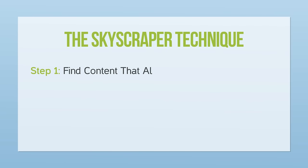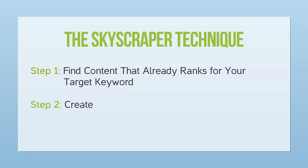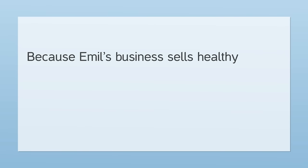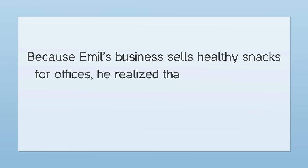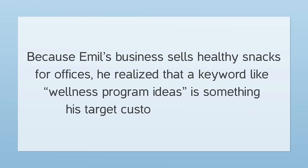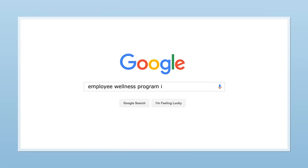Step number one: find content that already ranks for your target keyword. Step two: create something even better. Step three: promote your content. Your first step is to find content that's already ranking for your target keyword. Because Emil's business sells healthy snacks for offices, he realized that a keyword like 'wellness program ideas' is something his target customers search for. So he Googled 'employee wellness program ideas,' 'wellness programs,' and 'corporate wellness programs' to get a sense of what was already out there.